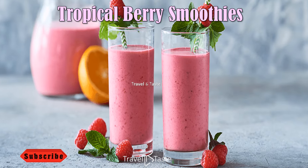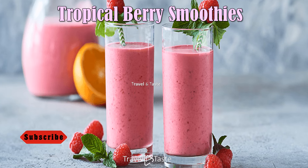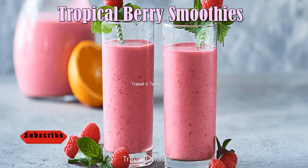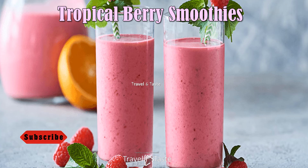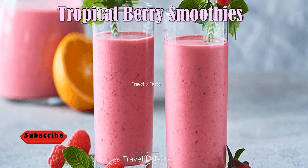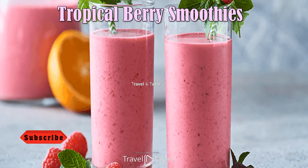Tropical Berry Smoothies — this fruity, healthy smoothie is a big hit with kids and adults alike because it tastes like a treat and still delivers the vitamins. The recipe is easy to increase based on the number of people you'll be serving.